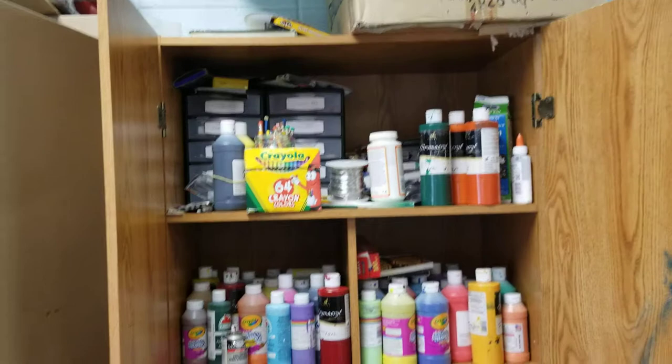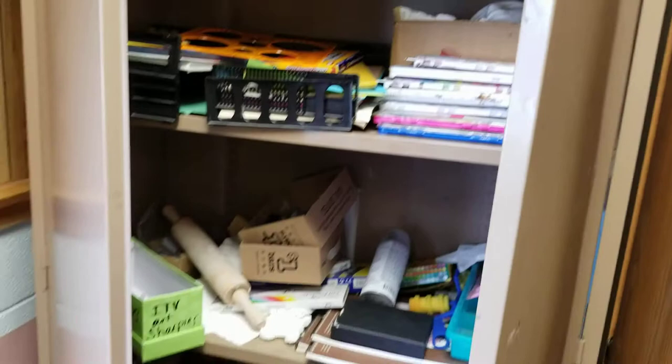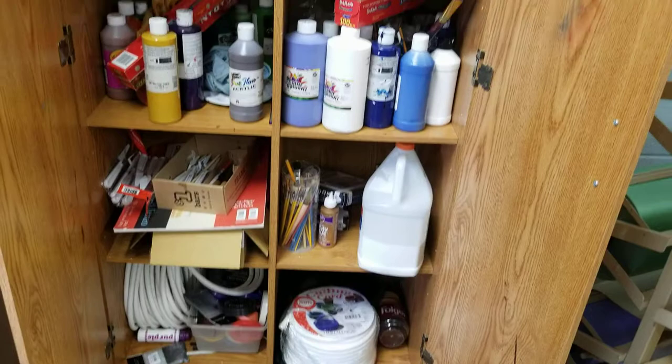We have a lot of novice stuff in here, like the basics — crayons, paint, children's water paint, stuff like that. Just the basics of what you need to do good artwork. You don't really need really expensive stuff to do artwork.